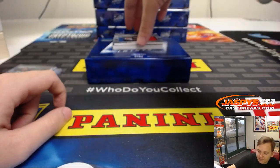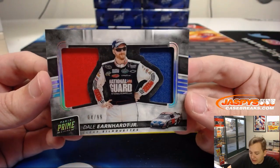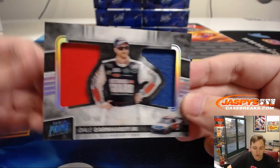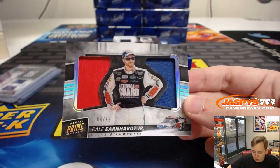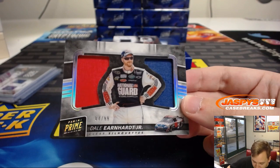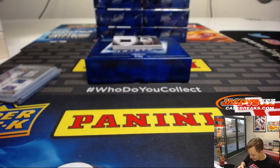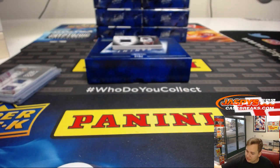Wow, this is a nice one. Nice acetate finish. Four of 99 — Dale Earnhardt Jr., dual relic. Got the red and blue in there. That's four, that's for Eric O. Nice hit. Clear silhouettes — Dale Earnhardt Jr. Nice.